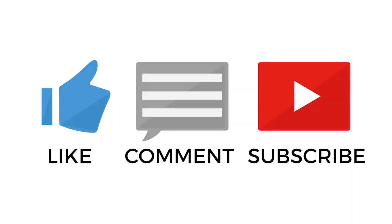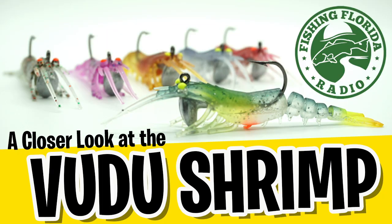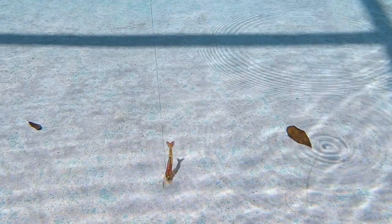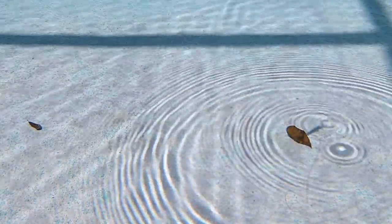You should hit the subscribe button and be part of the Fishing Florida Radio family. Send us a comment, like this video, and also hit the notification button so you know when our next video drops. Fishing Florida Radio's closer look at the Egret Bait Voodoo Shrimp. Thanks for watching. Thanks for being part of the family. And remember a couple things: take a kid fishing, get your fish on. We will see you soon.